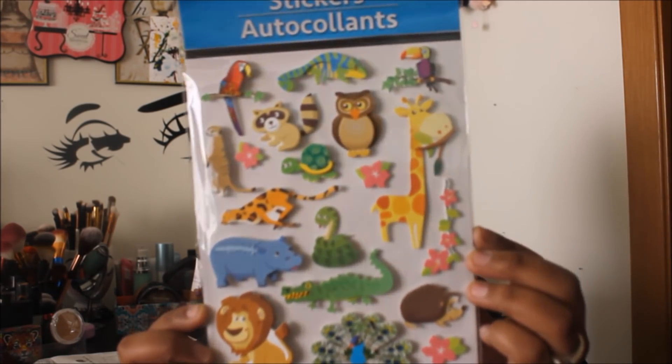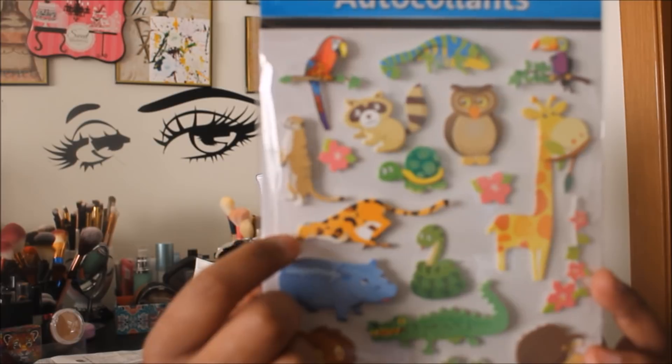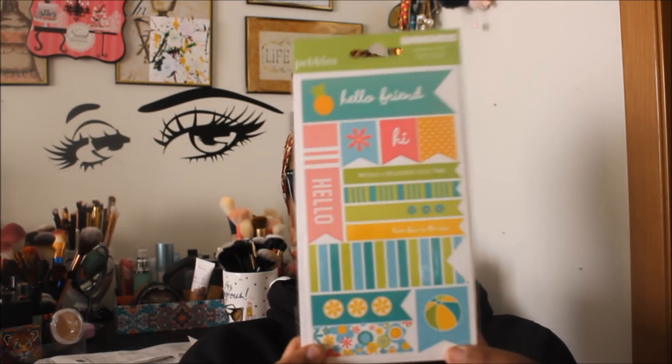I found some new stickers I've never seen before — jazz stickers with an animal theme. They're pop-out stickers, which I love. The cheetah design is especially cute. I also found a 'Party with Amy' sticker sheet by Pebbles Incorporated — it's just one sheet but the colors are really cute and very good for springtime.